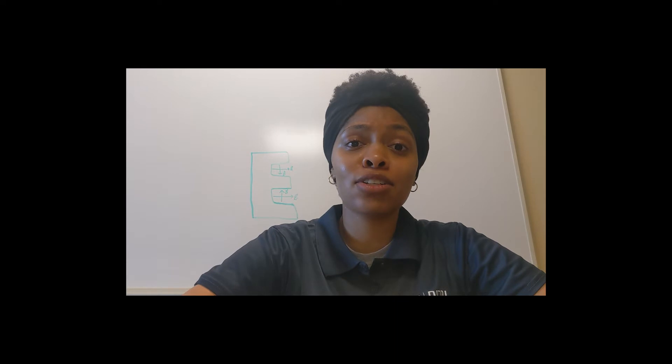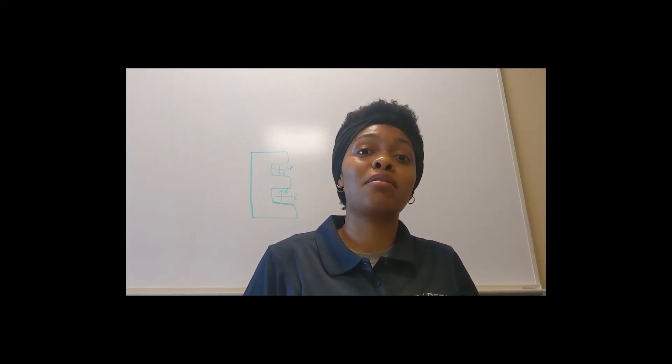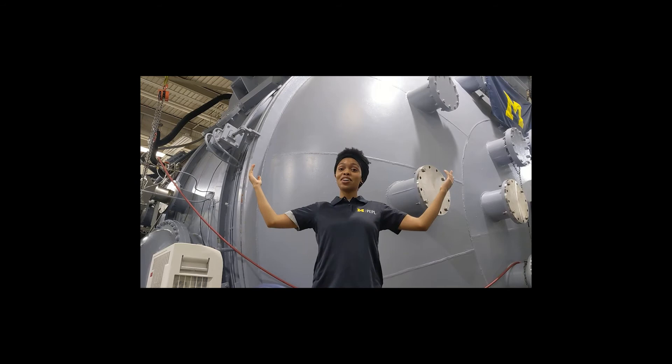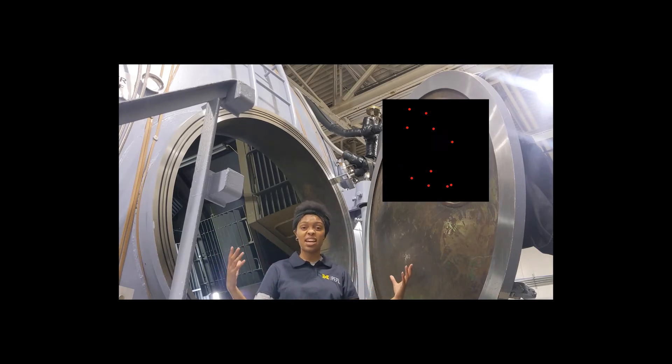Do you think car manufacturers such as Toyota or Tesla sell their products without testing them first? No, because that would be bad and dangerous. Just as car manufacturers have to test their products, so do we. We test our Hall Thrusters so that we can mimic how they would perform in space. To do that, we need special facilities, like the large vacuum test facility at the University of Michigan. Space is a vacuum, and if we seek to replicate space conditions, we need to suck out all the air inside of this chamber.